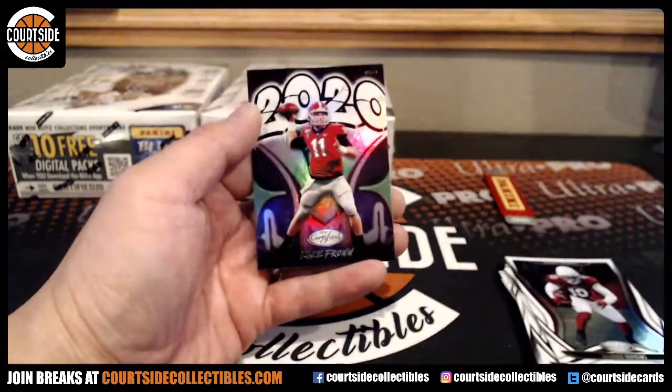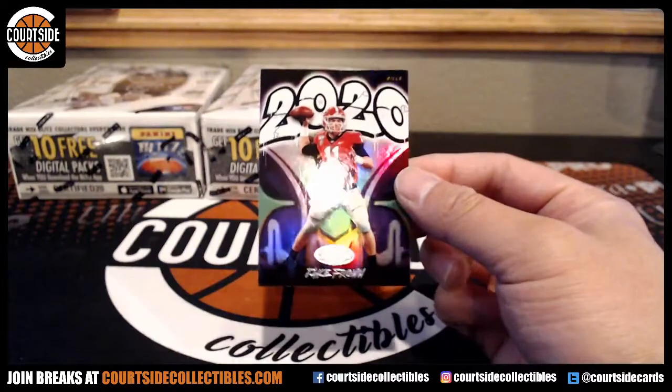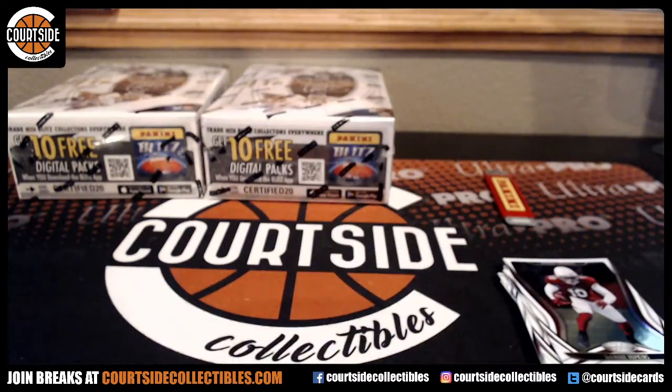We got Peyton Manning for the Colts. Last one. And we have Henry Ruggs III out of $2.49 for the Raiders. Raiders is K.J. Korn. And we got Jake Fromm, that is Bills and Brewer Fever.